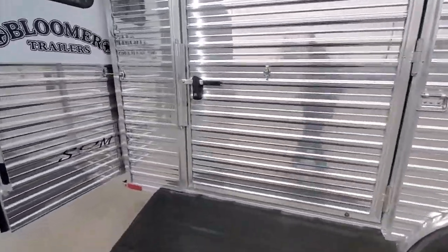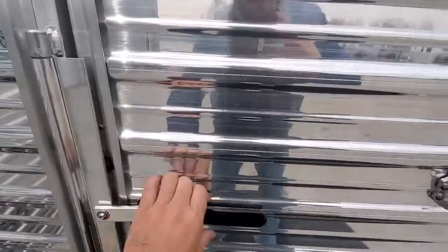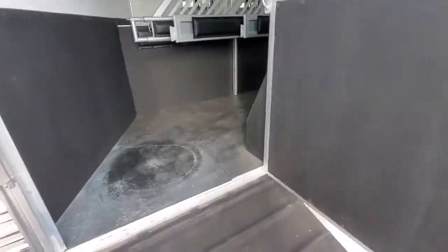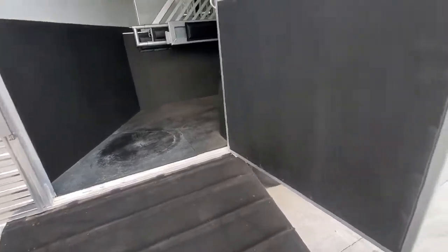Going back to the horse area here — a little bit different. It's got a huge oversized load door here so you can fit a golf cart. I believe the rough opening on that door frame is 52 inches.